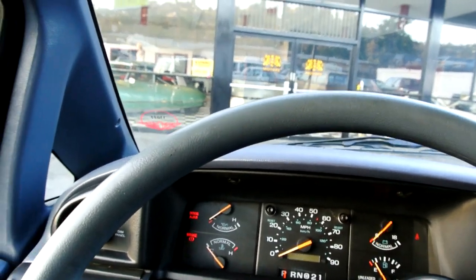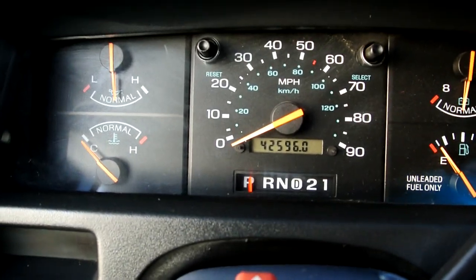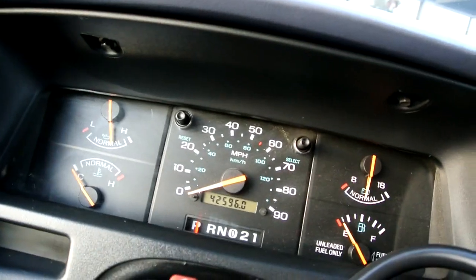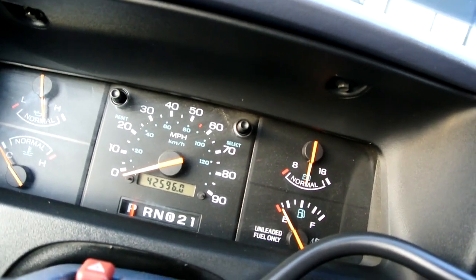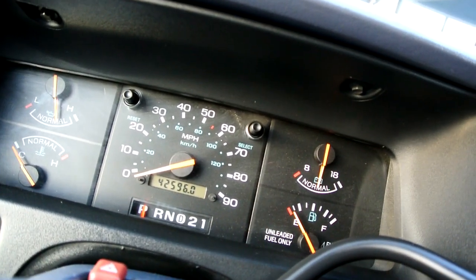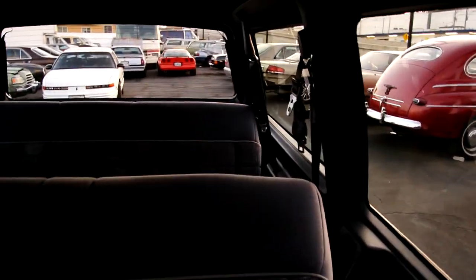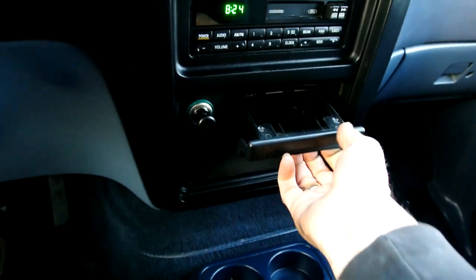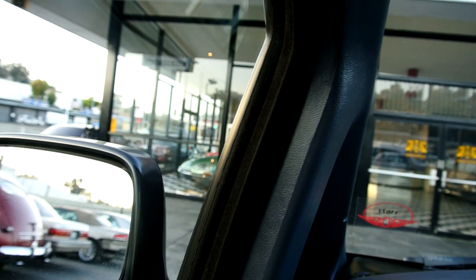Overdrive transmission. Here you go — 42,596 miles. The AC is ice cold, rear air and all that. I can hear it up there. Mirror controls are good. Cup holders and stuff — cup holders are very important in a car like this. It's right at that year where you can have them.